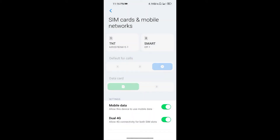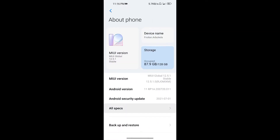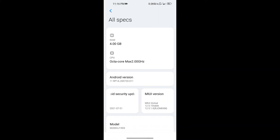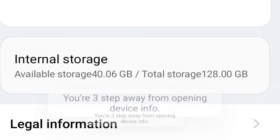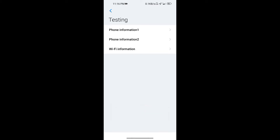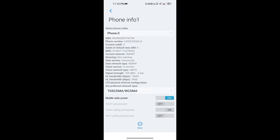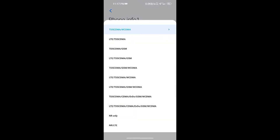Next, go back and select about phone. Press all specs. Click the internal storage 4 times. Select phone information number 1. Now select LTE only.